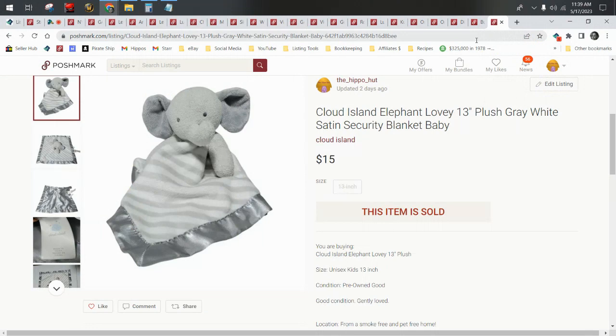Hey everyone, thanks for joining me on our channel Flip It Hippos. Today I'm Star. If you're new here or haven't already, please consider subscribing to the channel and hitting the thumbs up as you're listening. Today we're taking a look at what sold on Poshmark in the month of April. I've pulled up the highlights — not all of our sales, just some things I wanted to talk about and highlight from April.